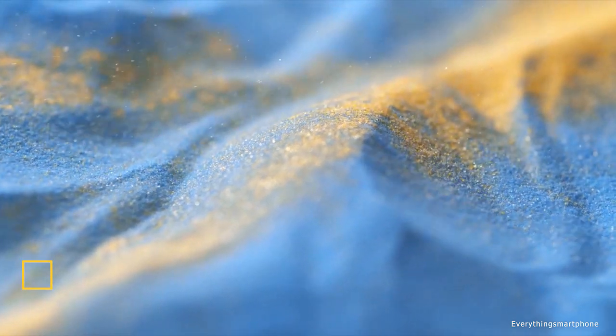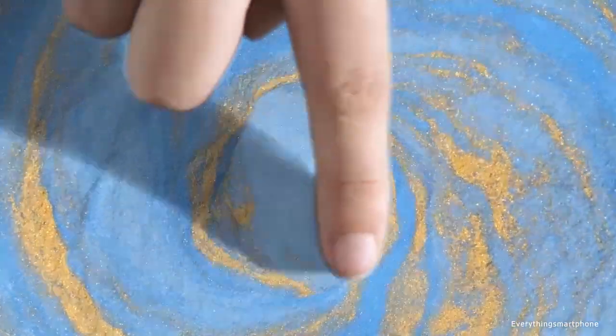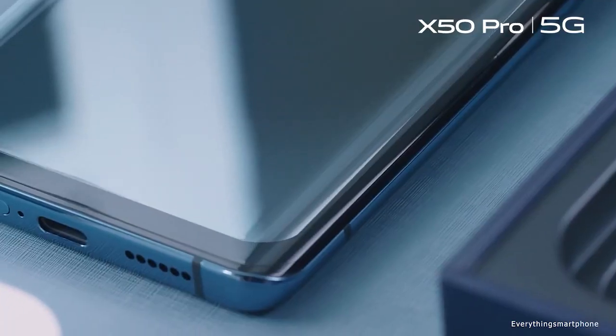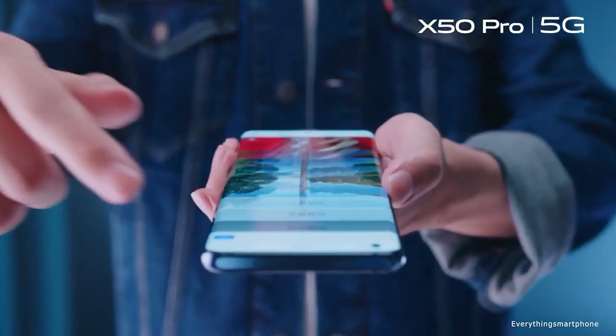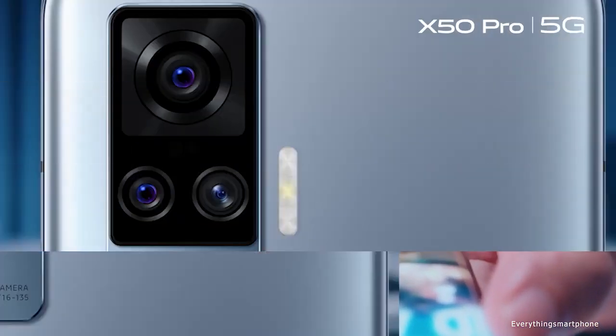Vivo X50 Pro is a smartphone claimed to be flagship. It has the most powerful hardware and lot of memory, is extremely fast, with fast charging that can charge 62% in just 30 minutes. Plus, of course, it has a good camera, and first of all there is an ultra-model sensor from Samsung which can do 60x zoom via a periscope camera.